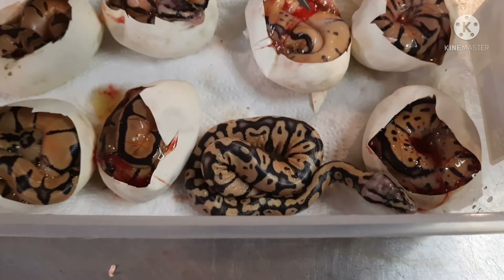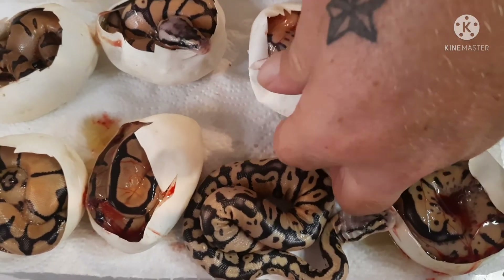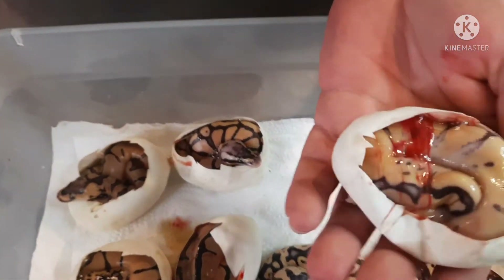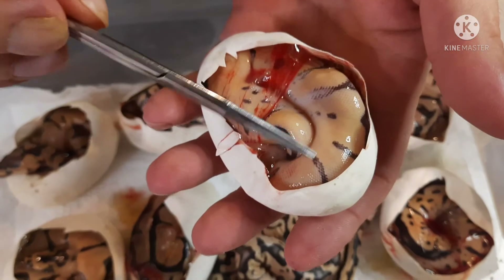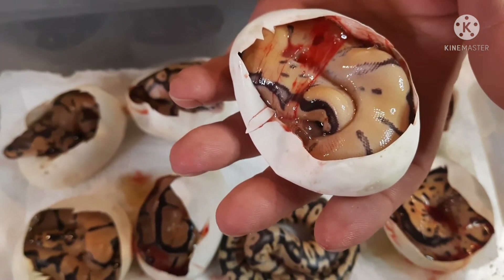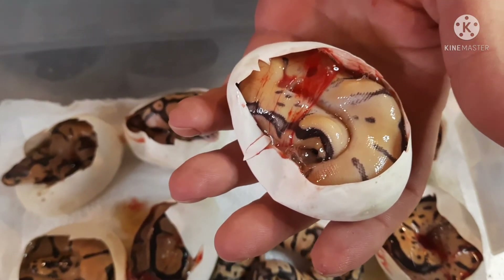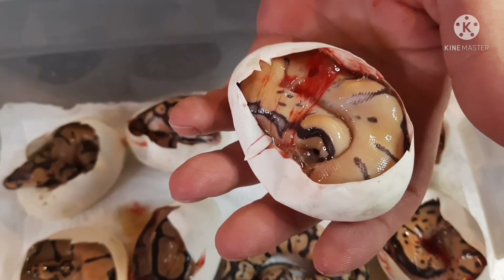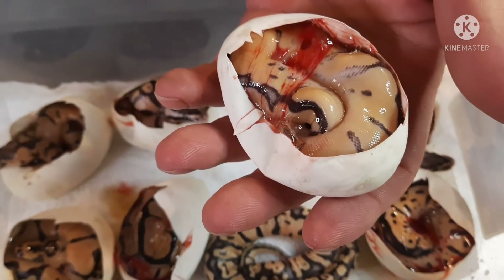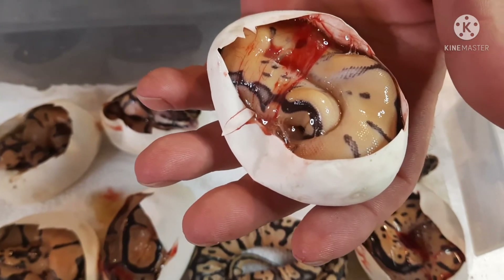As you can see, since we cut the clutch, the oxygen has hit this guy or girl a little bit — how nice and beautiful yellow it's getting. It's definitely at least pastel enchi, I think. There could be a chance that this could be the killer enchi clown with how bright it's getting, starting to color up. I'll know for sure once it comes out of the egg. I hope that is what it is, and I hope it's a female so I can hold this one back.